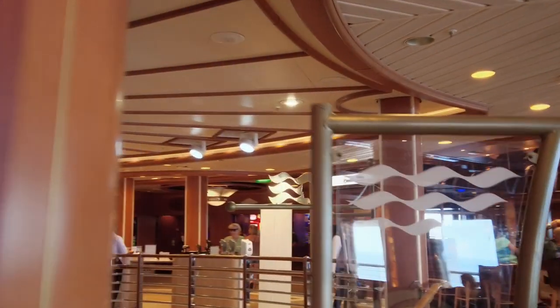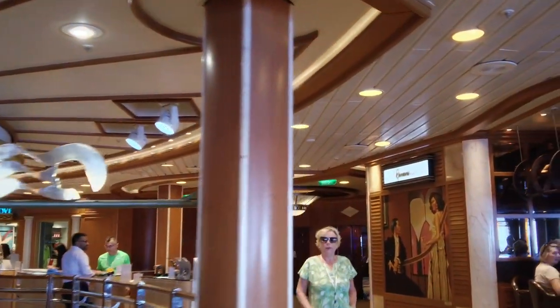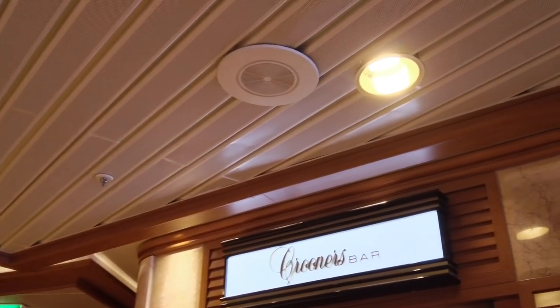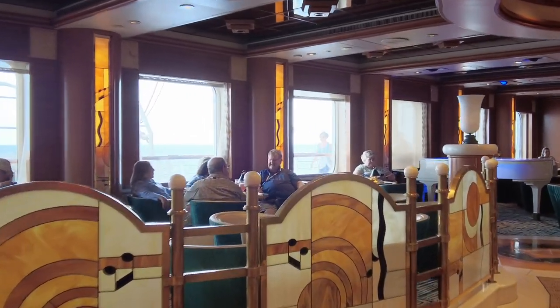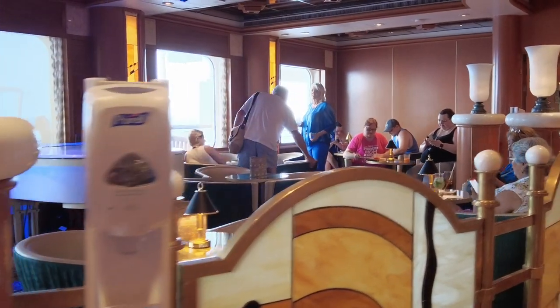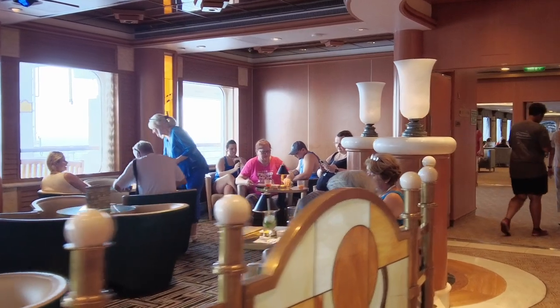On the starboard side, forward end of the ship, is the Crooners Bar. It has a regular bar area and a piano bar where they had a pianist who was kind of a sing-along slash comedian. He was very good — we enjoyed him. He put on some pretty good shows, was very funny, did a lot of crowd work, and even messed with officers walking by. This was a fun place to hang out, though it could have used a little more seating, as piano bars are always very popular venues.